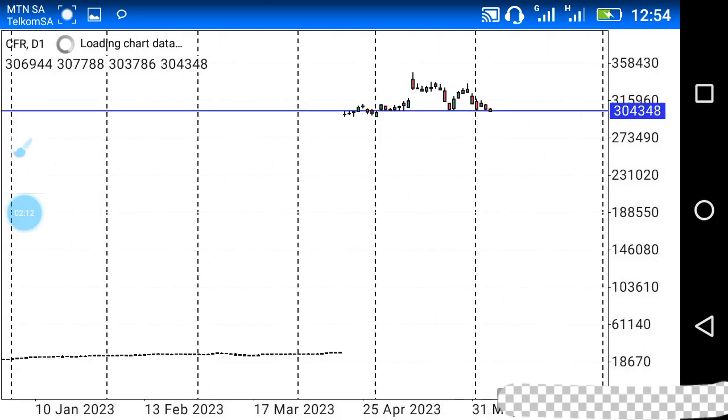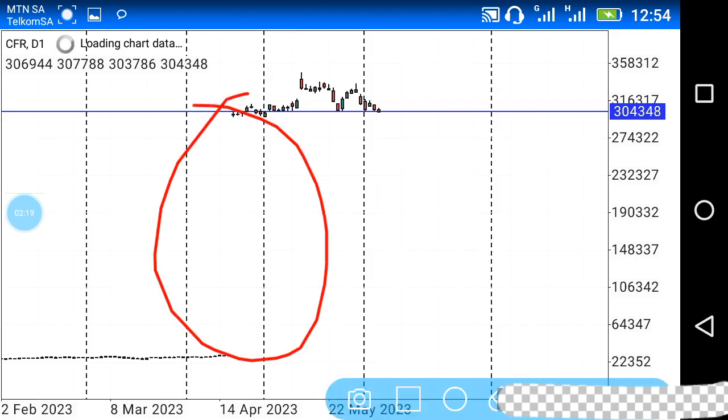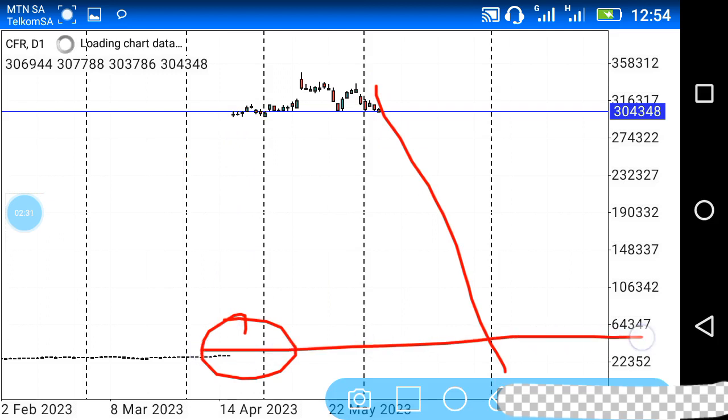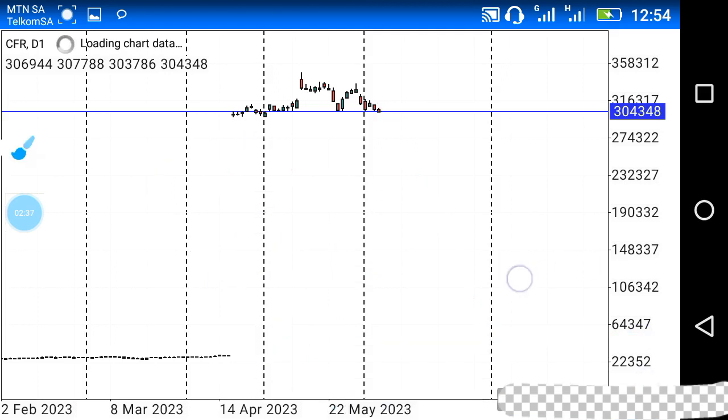On the daily chart, we have a gap over here. Gaps are liquidity points — they tell us there's a lot of money stuck within this gap, and chances are we're going to see the market move further down to around this level to close that gap. As I said, there's a lot of money stuck here and the market will always go to where the money is.